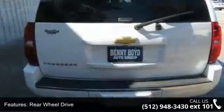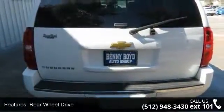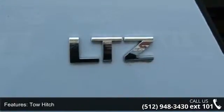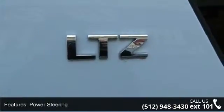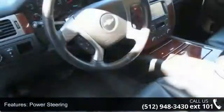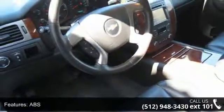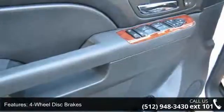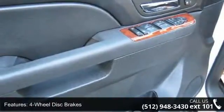Some of the top features included with this vehicle are air suspension, rear wheel drive, tow hitch, power steering, ABS, 4-wheel disc brakes, aluminum wheels, luggage rack, automatic headlights and fog lamps. Low mileage is an important factor in your purchase and this vehicle delivers a low odometer reading.